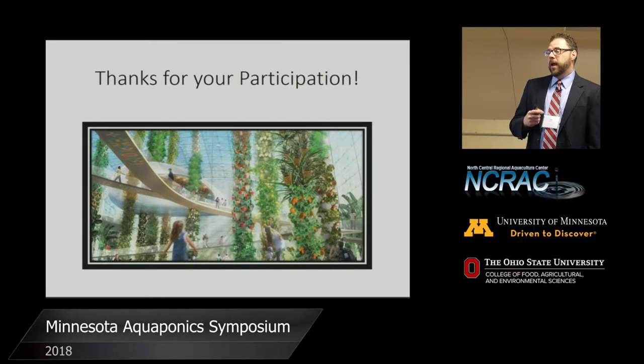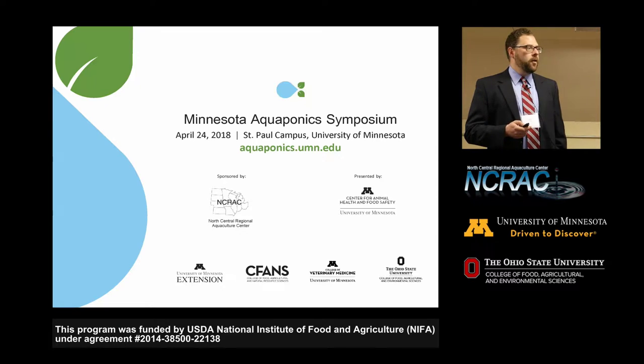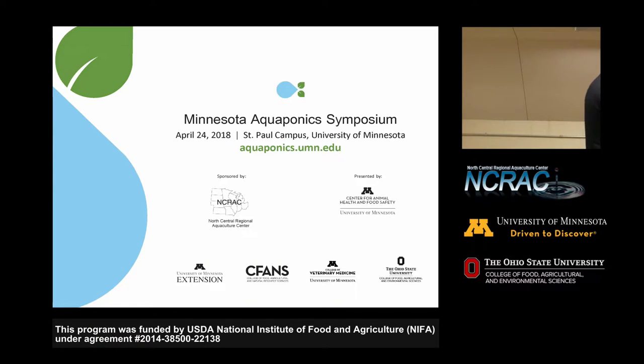That was everything for the intro. Thank you for coming. At the end of each talk, we'll have a few minutes for questions, so I'm happy to take any questions now. We can probably move on to our next talk, which is going to be Matt Smith from Ohio State University, who is going to talk about water quality.